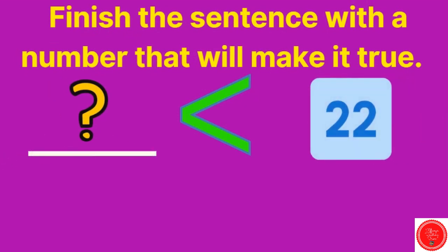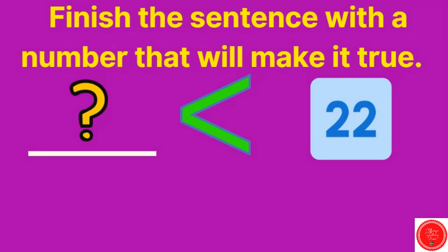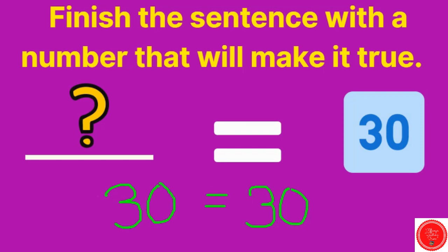How about this one? We have a mouth eating twenty-two, so something is less than twenty-two. We have to think of something smaller than twenty-two — I'm going to choose the number eight. We can choose any number as long as it's smaller than twenty-two. Blank is equal to thirty. This one only has one correct answer — what number is equal to thirty? Thirty. It has to be the same number.